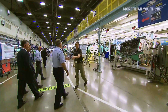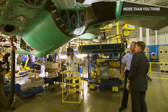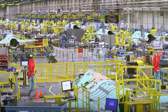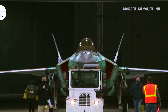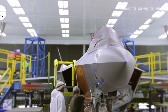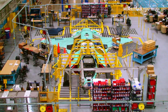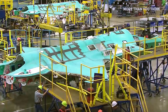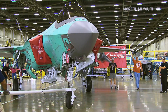Lockheed Martin has received a contract to design and develop a variant of the F-35 that will feature new requirements for an unspecified foreign customer. The aerospace and defense giant was awarded a $49 million cost-plus incentive fee contract to provide engineering and other related activities in support of the design and development of a variant of the Joint Strike Fighter for an unspecified foreign military sales customer.